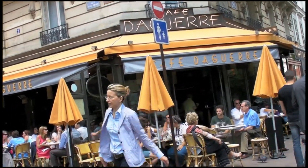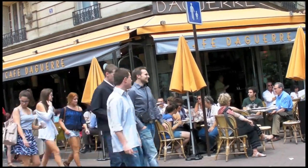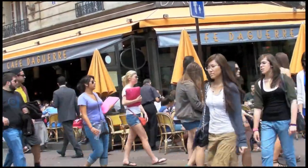Right here is our neighborhood market. It's a small one, but we're gonna take a look and show you what a local neighborhood street market, pretty much open every day, is all about. The Rue Daguerre Market.